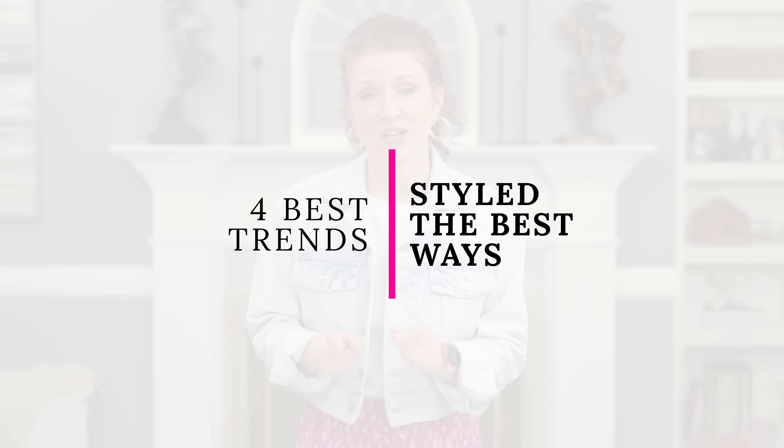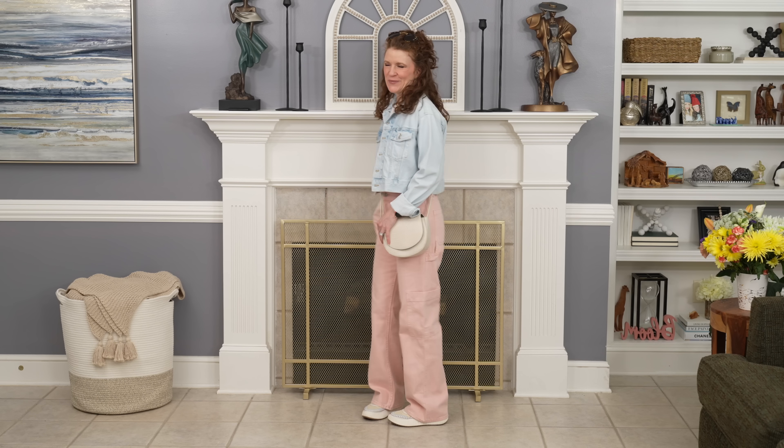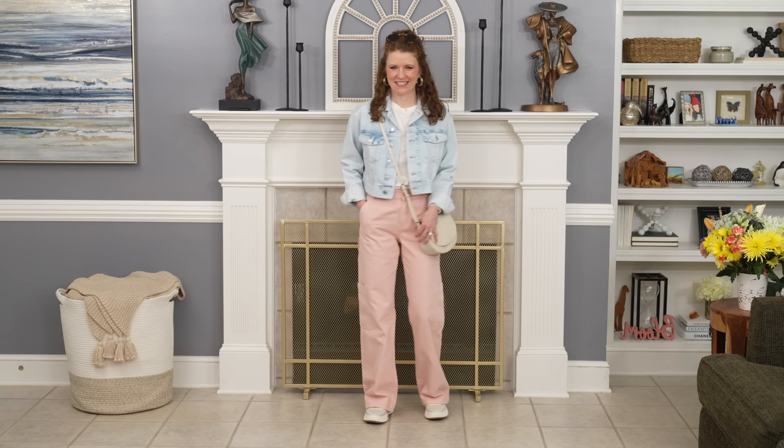I've heard a lot of people say that you should only incorporate one trend into an outfit, and I do believe that if you're more of a classic dresser or new to trends, it's a good idea to start with one. But there are a lot of trends out there right now that are classic pieces and really easy to incorporate. I wouldn't worry about mixing them — if you mix all 90s trends together you'll look super trendy, but you can also take 90s trends and mix them with other things so you just look a little bit trendy.